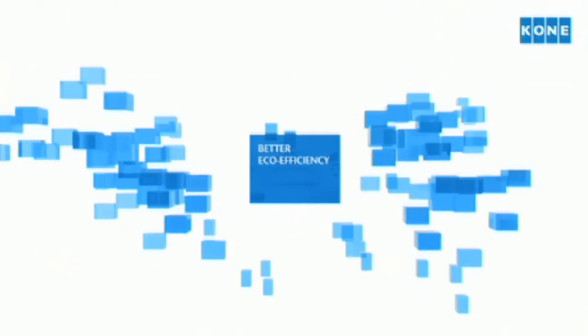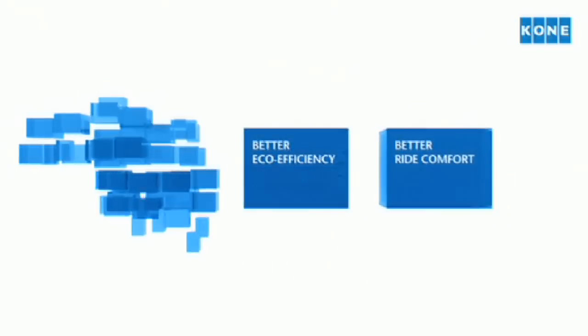Better eco-efficiency, better ride comfort, better design.